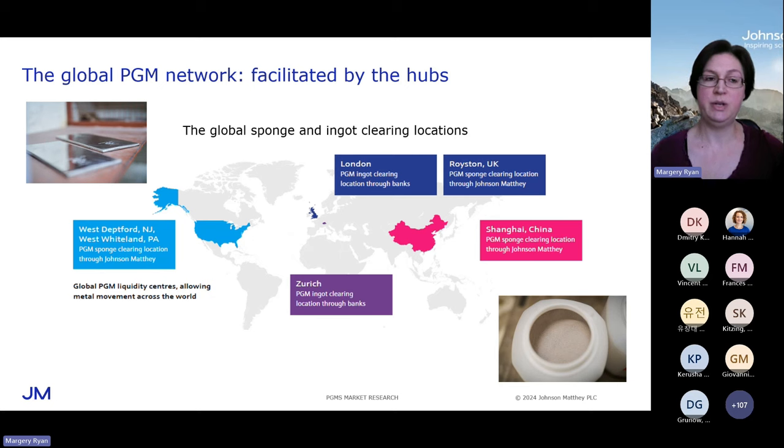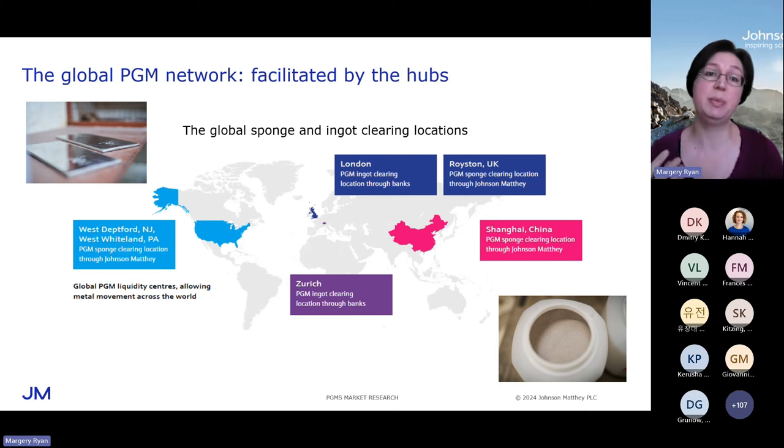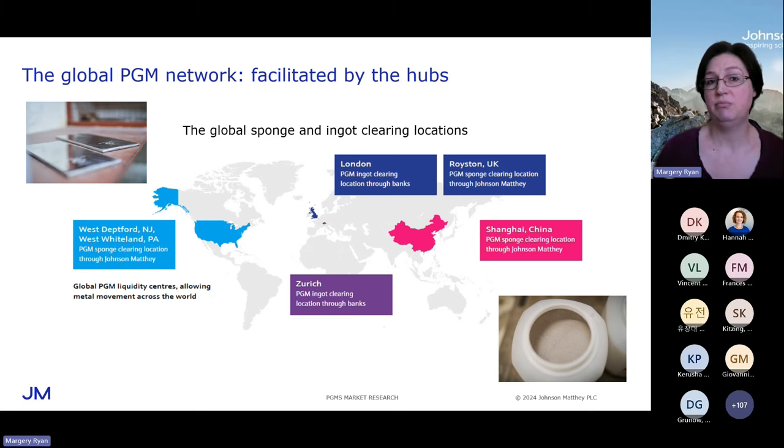Ingot or plate is the form of metal generally held by banks and used for trading, and the two ingot hubs are in the global financial centres in Zurich and London. Sponge is a powdered form of metal — that's usually what industrial users buy because it's quite hard to dissolve an ingot, so sponge is much easier to work with. There are two sponge hubs: one in the US operated by Johnson Matthey and one in the UK at Royston, also operated by Johnson Matthey. The hubs facilitate secure storage, secure shipment, verification of quality, verification of good delivery status — there's a really strong responsible sourcing programme in the PGM industry. And they also act to support liquidity.